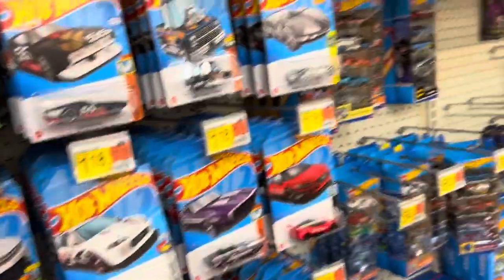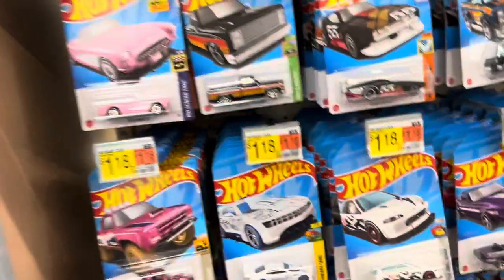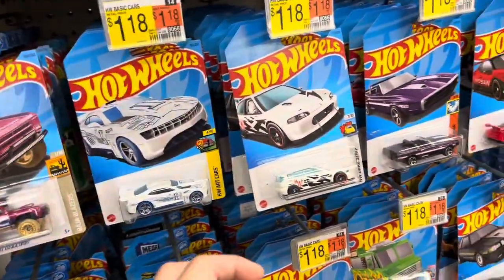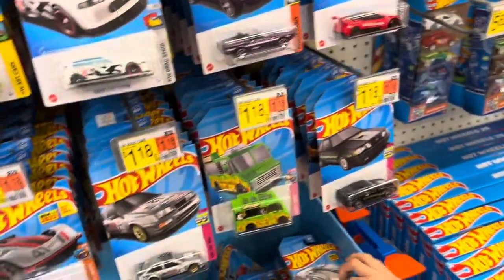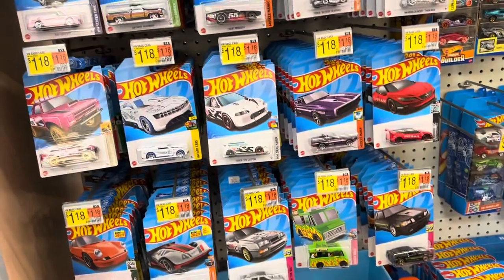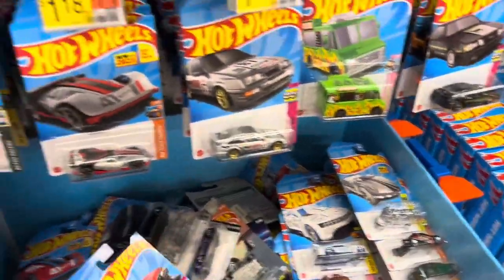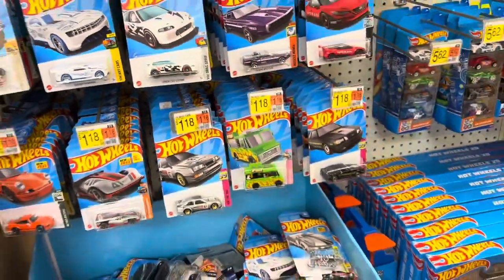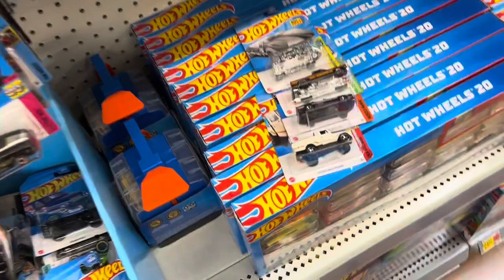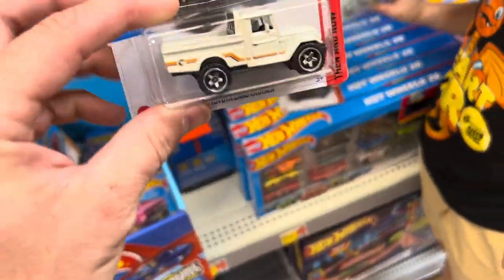He got the white one last week. He's begging me to get a chrome one this time. He probably doesn't know I already have one. Here's the Barbie car. Very nice. Let's go ahead and dig through all this and see what we come up with. So we did a little digging, and we came up with a treasure hunt — the Toyota Land Cruiser treasure hunt.